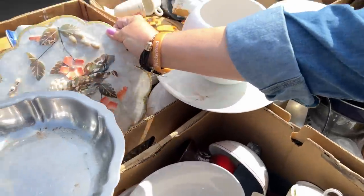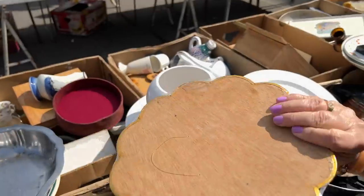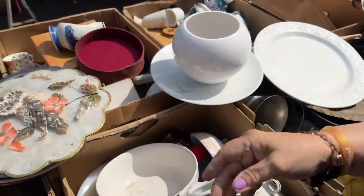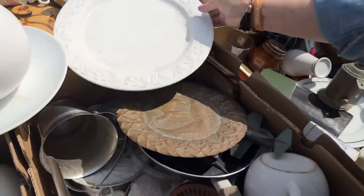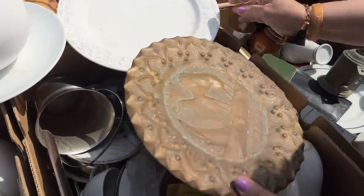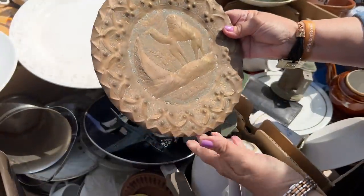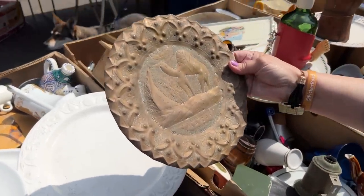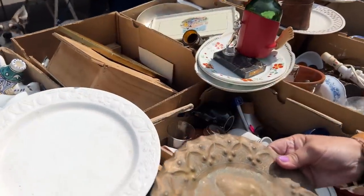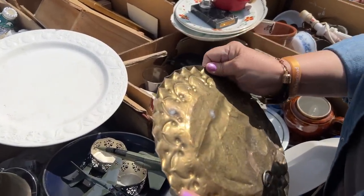Look at this over here — some of that shell art. Let's see what we have here. This looks to be Middle Eastern — Morocco. A Moroccan plate, probably French Morocco.